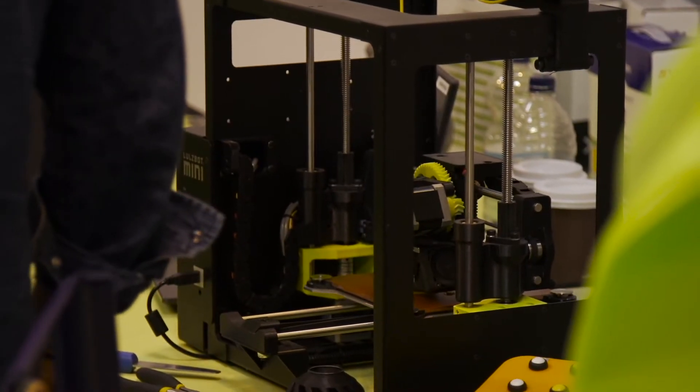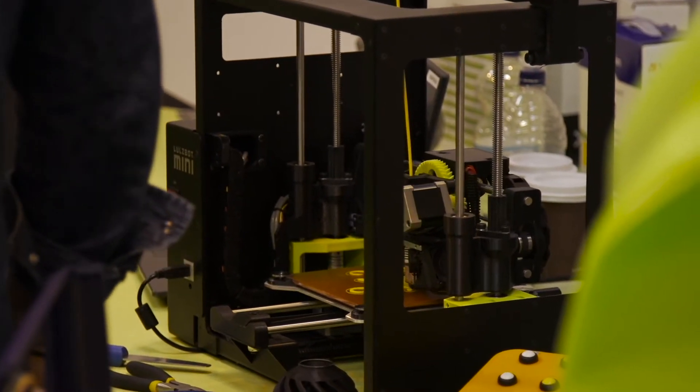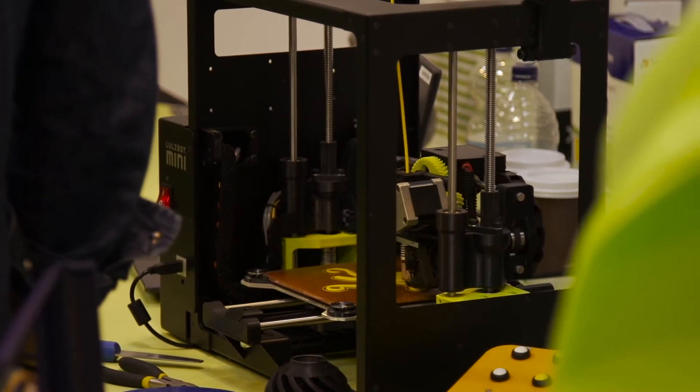Our printers are well reviewed and highly rated because they're all open source hardware and run on free software. That means our users are able to see how the printer works, download all the design files, modify things, print replacement parts, and hack the software if they want — and that's a really big deal to a certain group of users.